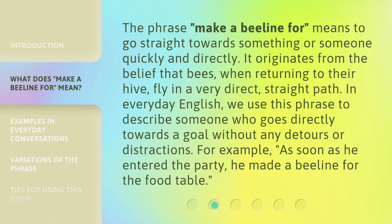The phrase 'make a beeline for' means to go straight towards something or someone quickly and directly. It originates from the belief that bees, when returning to their hive, fly in a very direct, straight path. In everyday English, we use this phrase to describe someone who goes directly towards a goal without any detours or distractions. For example, as soon as he entered the party, he made a beeline for the food table.